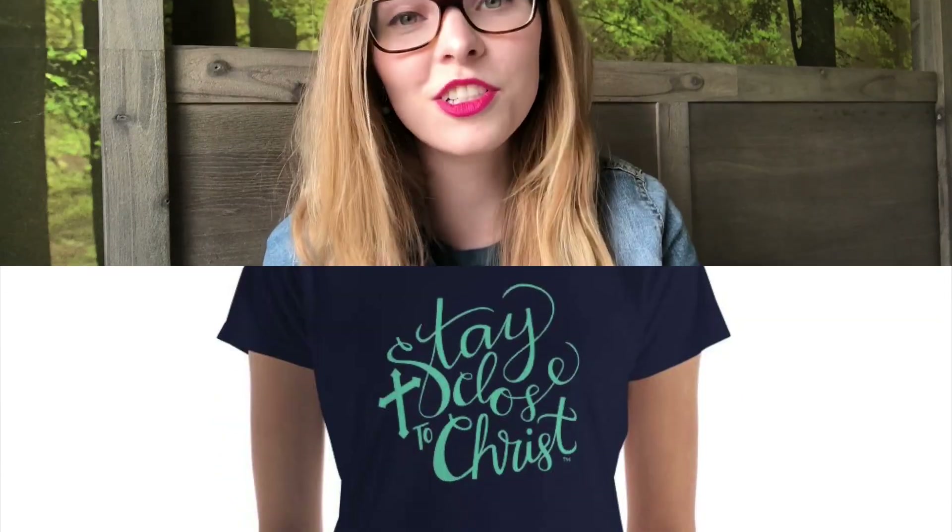If you gave this to a confirmation candidate, maybe in your card you could write something like, 'This is just a reminder of the saint that you chose — keep this with you as you go through your days,' or write a little special note to remind them of the saint they picked when they were confirmed. Mother's Day is also coming up — if your mom likes a particular saint, this could be a cute little thing to add to her gift. They also have some really cool shirts that say 'Stay Close to Christ,' as well as mugs and various other items, so I encourage you to check out their website and support their business.